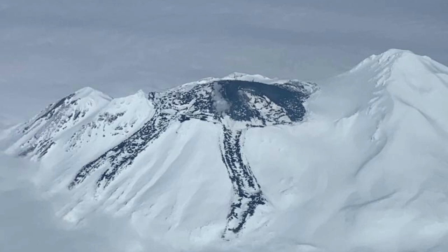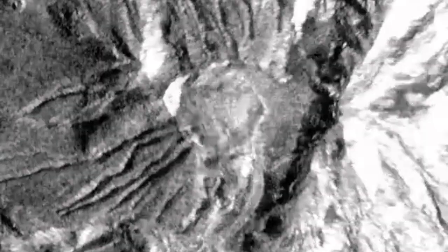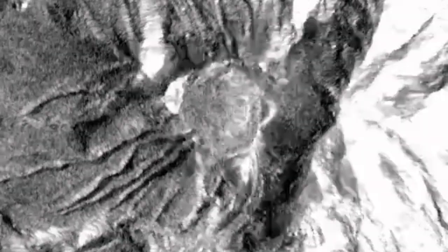This lava dome, as you can see here, is growing and lava is flowing out of it. This lava is very sticky and viscous, so it mostly stays where it is. It doesn't go very far — it spreads like very thick honey or jam.